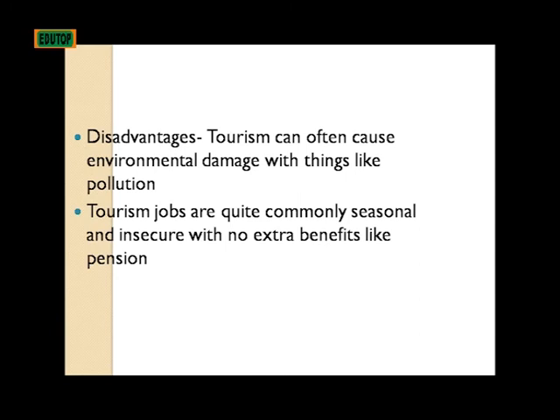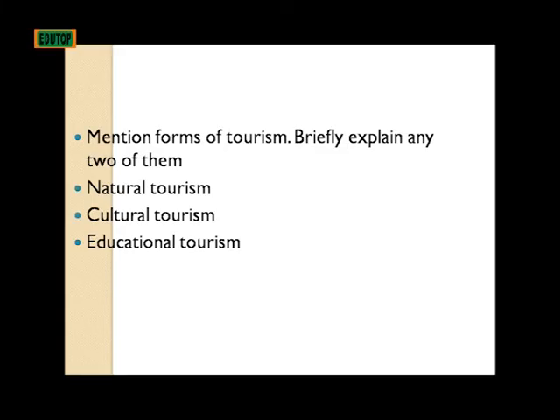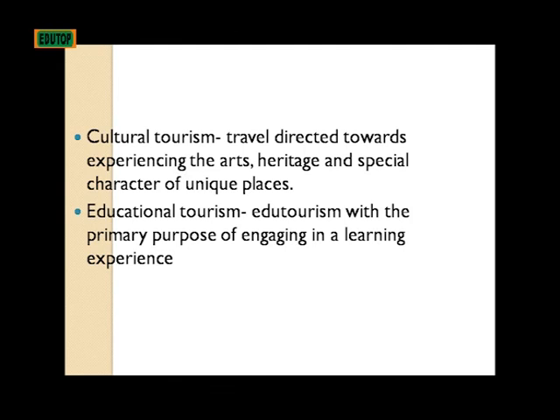Disadvantages: tourism can often cause environmental damage with things like pollution; tourism jobs are quite commonly seasonal and insecure with no extra benefits like pension. Forms of tourism: natural tourism, cultural tourism, and educational tourism. Cultural tourism involves travel directed towards experiencing the arts, heritage, and special character of unique places. Educational tourism is tourism with the primary purpose of engaging in a learning experience.